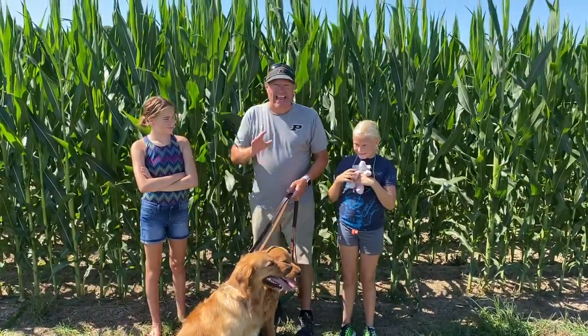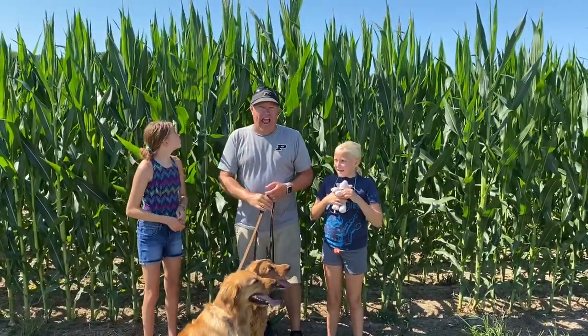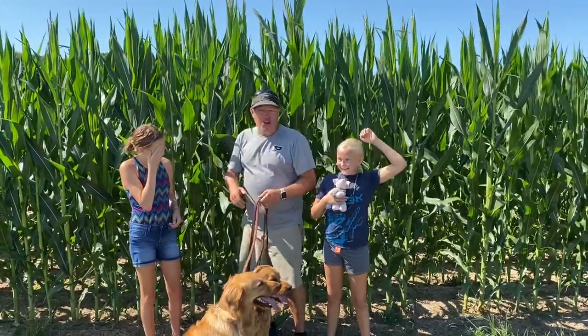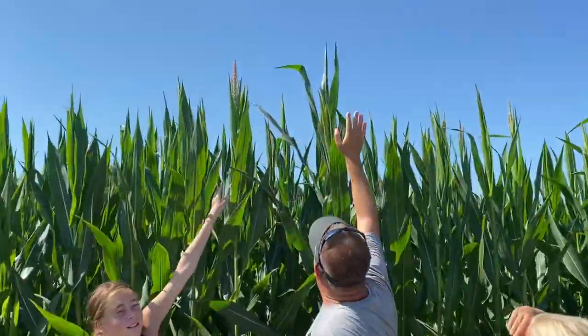And you know what today is? I was so excited because it's one of the most special days in corn development. It's called — Coronation day? No, it's not coronation day, but it's close. It's pollination day, and you can see the tassels — look at them, they're developing.